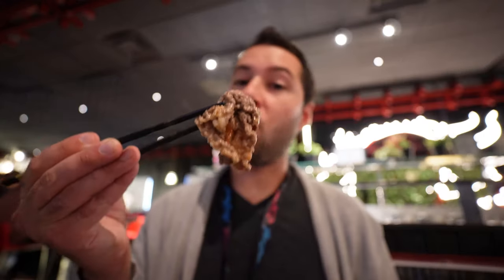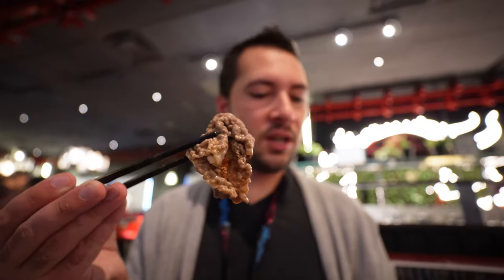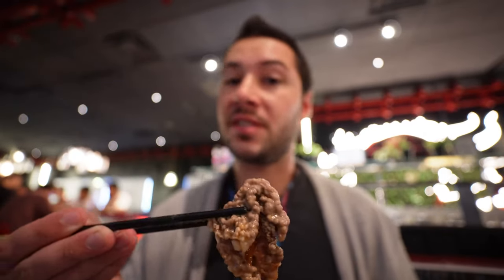This is the wagyu round steak — it's a lot leaner than everything else I've seen on the menu, which I prefer. It's definitely chewier, which I enjoy, and it held the flavor really well. Might stick with that one.